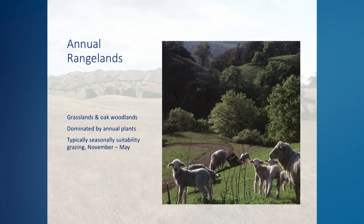Annual rangelands make up nearly 70% of the state's livestock forage base and are comprised of grasslands and oak woodlands found along the western and eastern slopes of the Coast Range, the western slope of the Sierra Nevada range, and the far northern and southern ends of the Central Valley. Annual rangelands are dominated by annual plants, most of which are introduced from other parts of the world with a Mediterranean climate. Grazing is typically seasonal suitability grazing during the growing season of November through April or May. Once forage quality declines, livestock are typically moved to irrigated pastures or mountain meadows through summer and fall. Continuous grazing also occurs on annual rangeland, but is much less common.